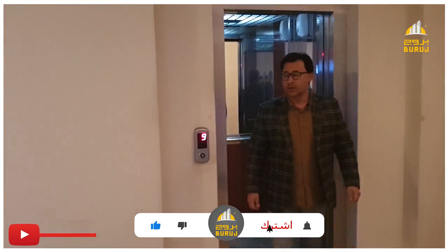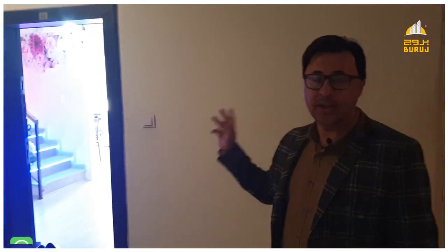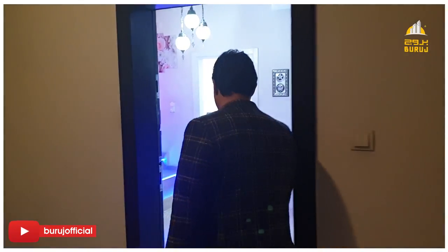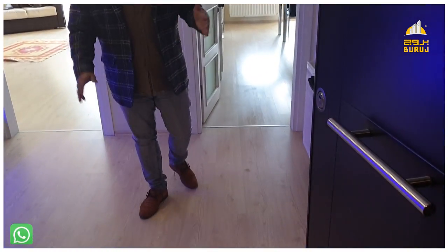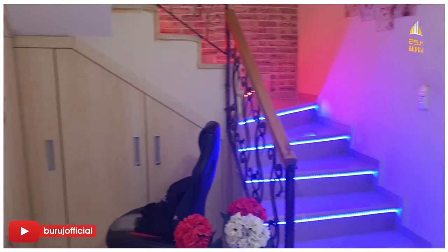We reached the 9th floor. We will show you a DUBLEX 3x1 and give you more details. From the inside of the building, we enter the building as you can see — we have a DUBLEX 3x1.